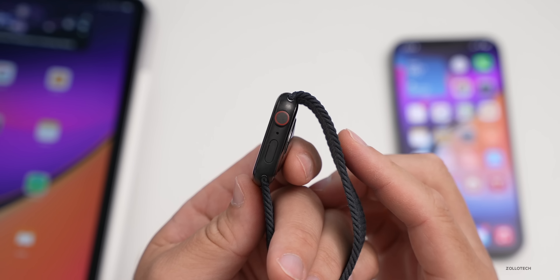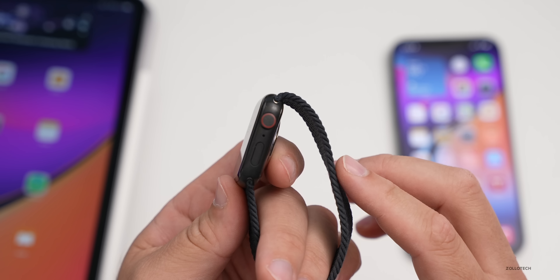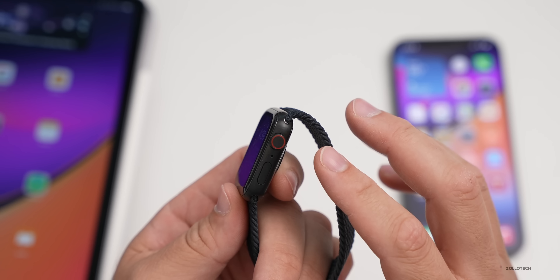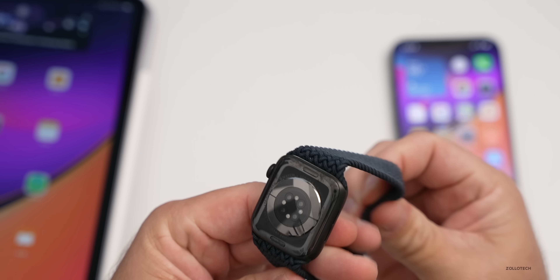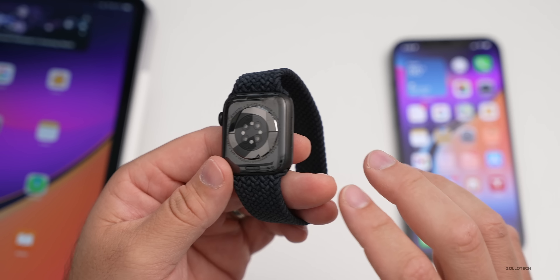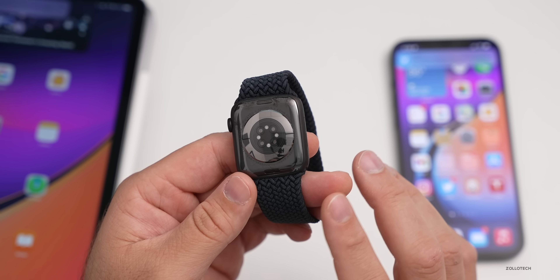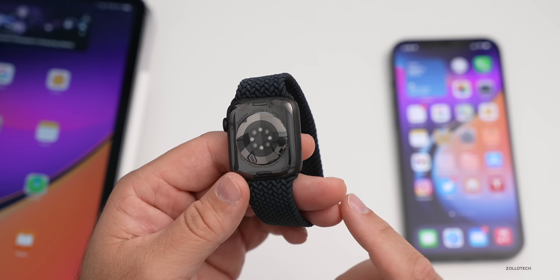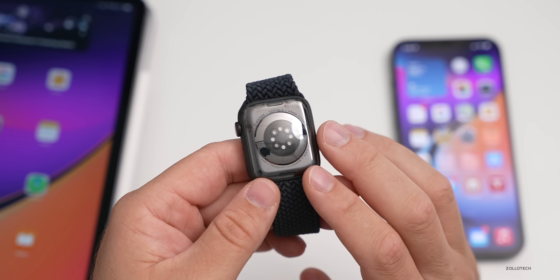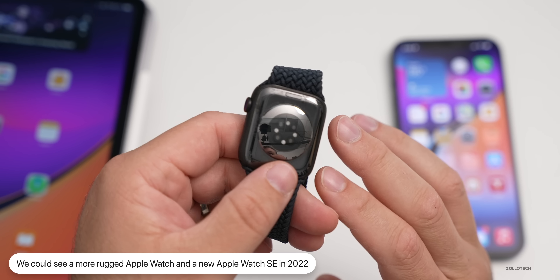Unfortunately, according to Mark Gurman, a body temperature sensor and blood glucose sensor won't make it into Series 7 — those could come in 2022 instead. A blood glucose sensor would be revolutionary, eliminating the need for patches or finger pricks. Also expected in 2022: a more rugged Apple Watch variant and a new Apple Watch SE.